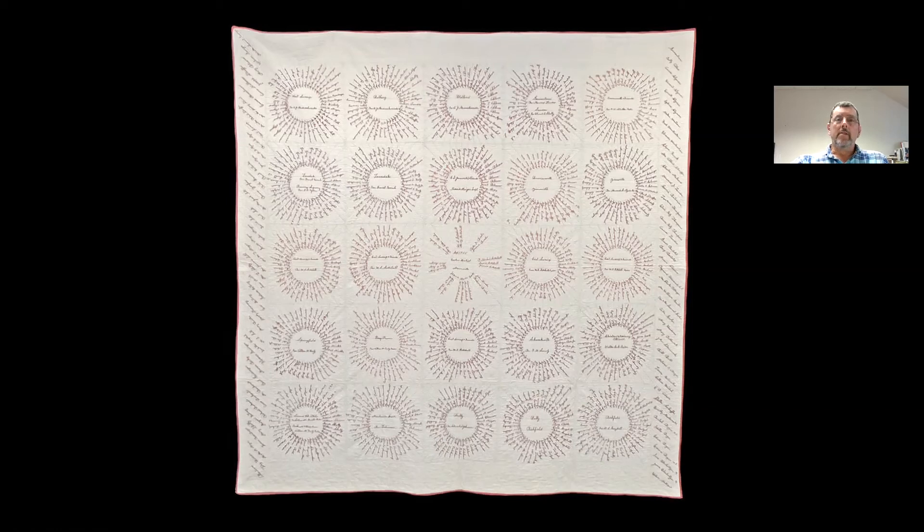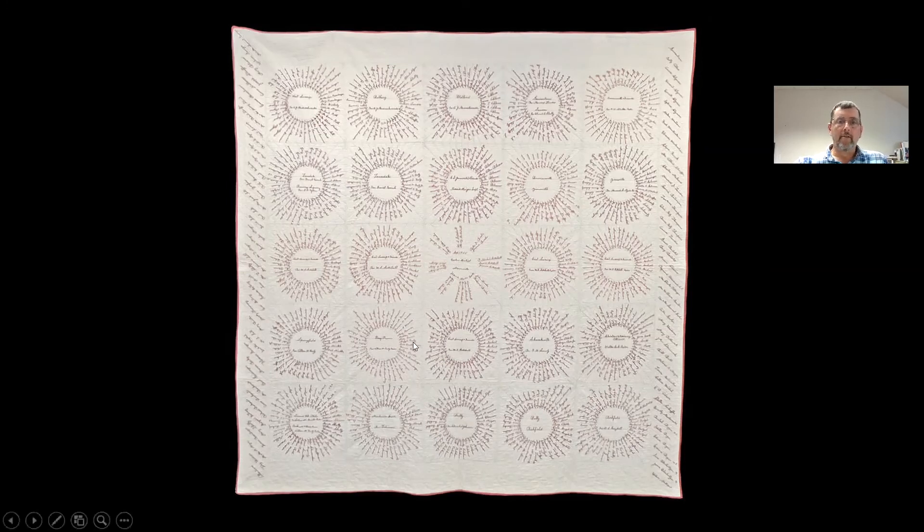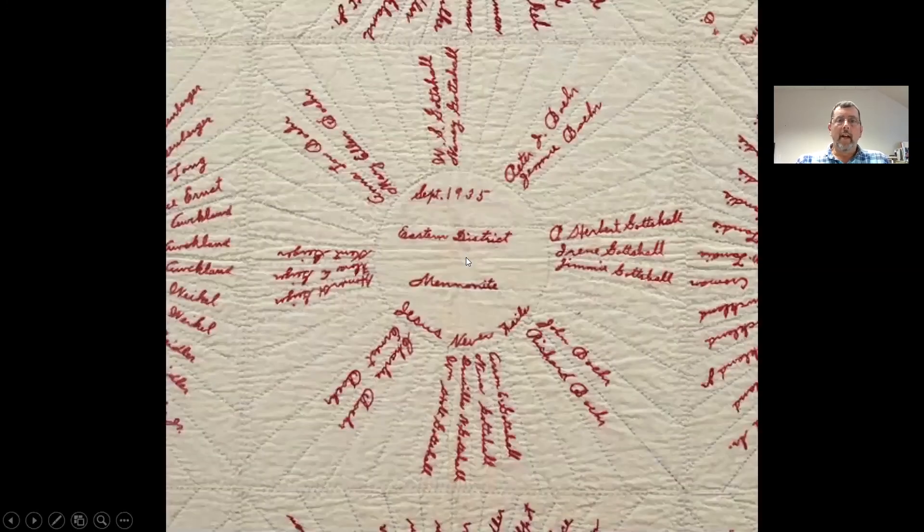Here's a detail of the very center patch, showing the names of the family who received it — Peter Jay and Jenny Bear and all their family and relatives, including her Gutschall siblings, and somewhere here the names of her parents, W.S. and Nancy Gutschall. The inscription reads: 'September 1935, Eastern District Mennonite Conference... Jesus never fails.' That's the center patch.